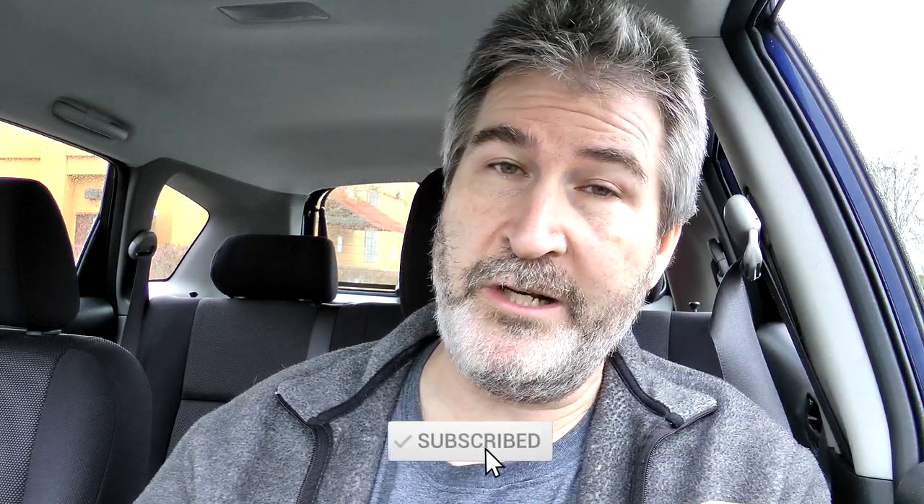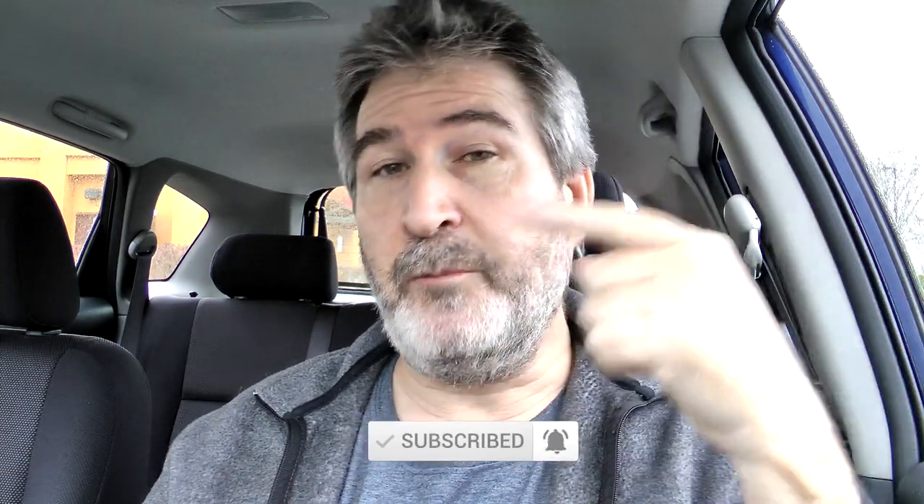If you haven't subscribed already, go ahead and hit that red subscribe button, and then click the little bell notification — that'll let you know whenever videos come out. And then punch that freaking like button right in the face because I really appreciate it.